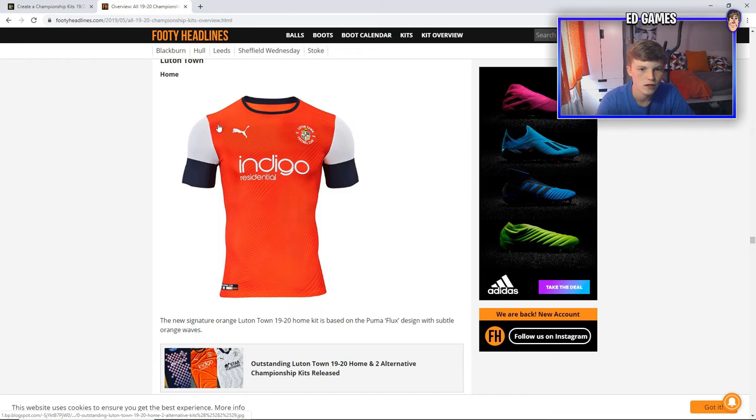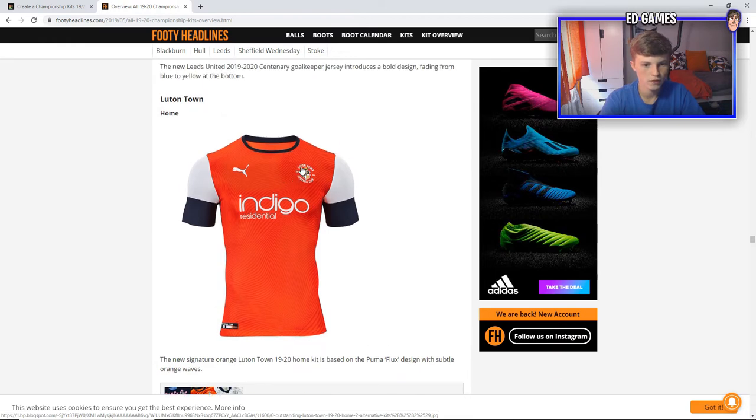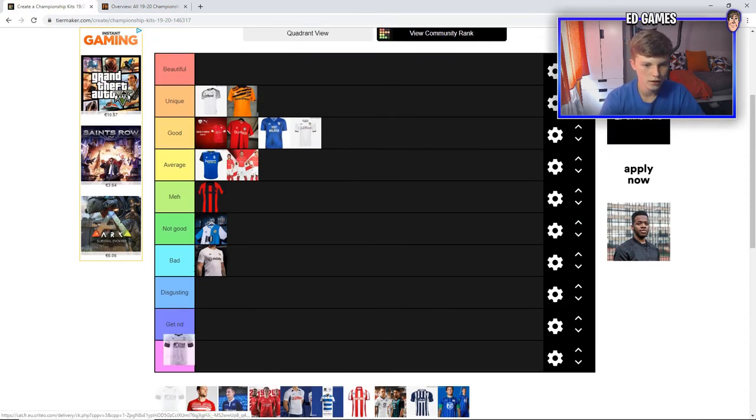Next up is Luton home — obviously we've played them, so I've seen it in real life. Beat them 2-1. I do like this kit. I don't know why they've got the white here on the sleeves — if they put both sleeves as blue instead of white then blue, I think just two blue sleeves would have been nicer. But the Puma's done a good job on this kit. The Luton badge has different colours with the yellows, but I think it does blend pretty nicely. I'm going to put Luton in average.